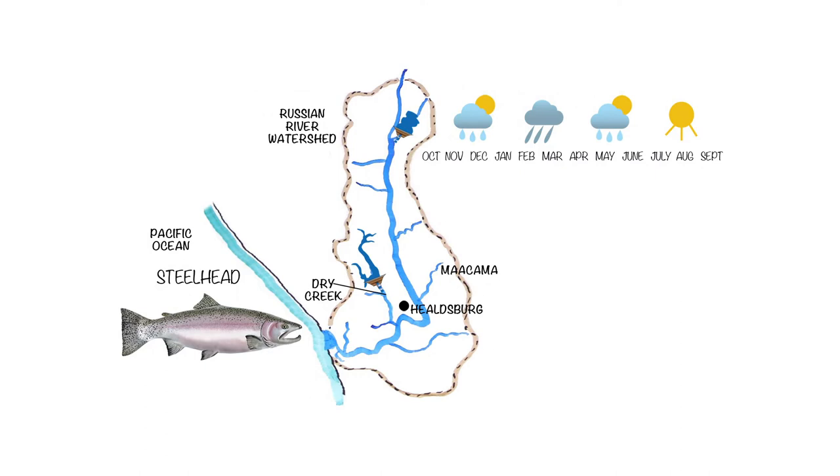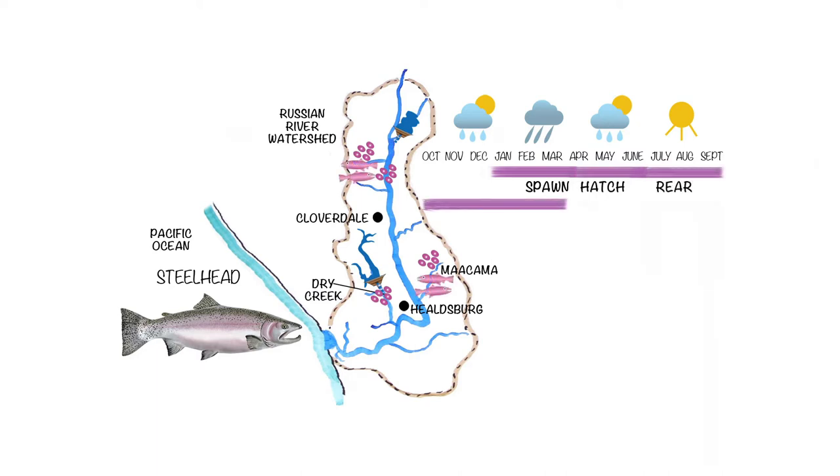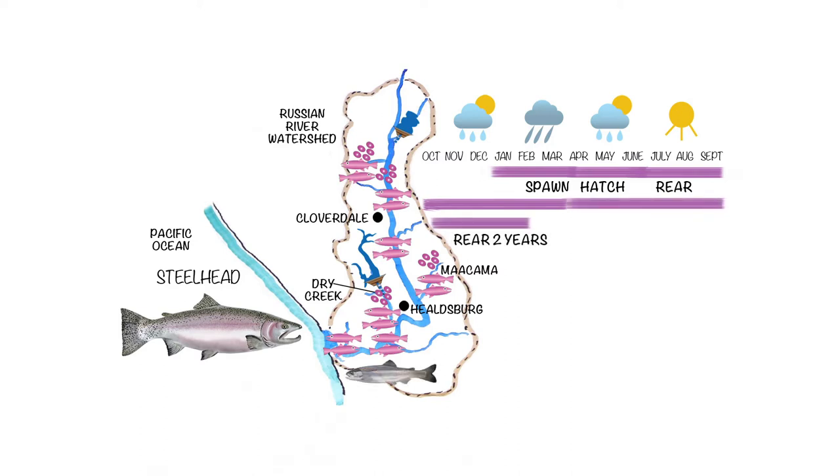Adult steelhead typically spend one to three years in the ocean. Although some may enter the river from October through April, most enter January through March. They spawn primarily in the tributaries and also in the river upstream of Cloverdale. Juveniles emerge in the spring and rear in the tributaries, in the upper main stem, in Dry Creek, and the estuary. A few hardy steelhead will attempt to rear in the lower river, primarily just below Dry Creek. After approximately two years, steelhead smolts enter the ocean from February through May. Unlike Chinook and Coho, steelhead do not necessarily die after spawning and can return to the river to spawn multiple times.